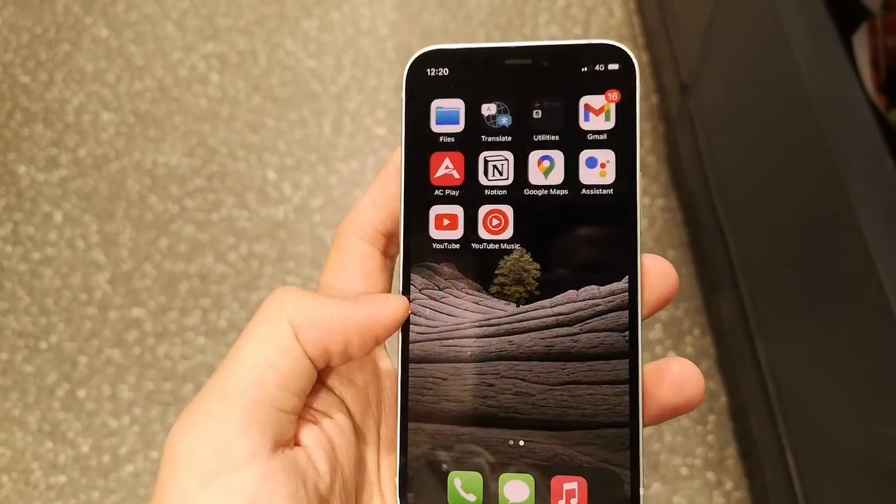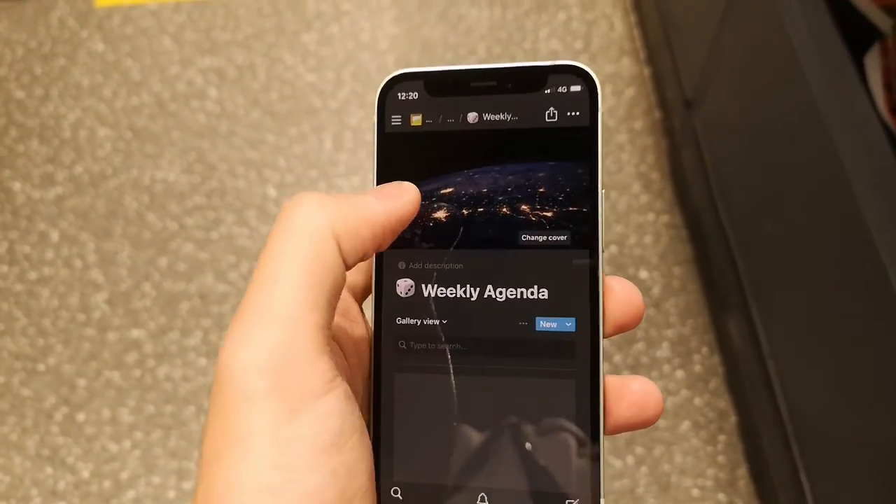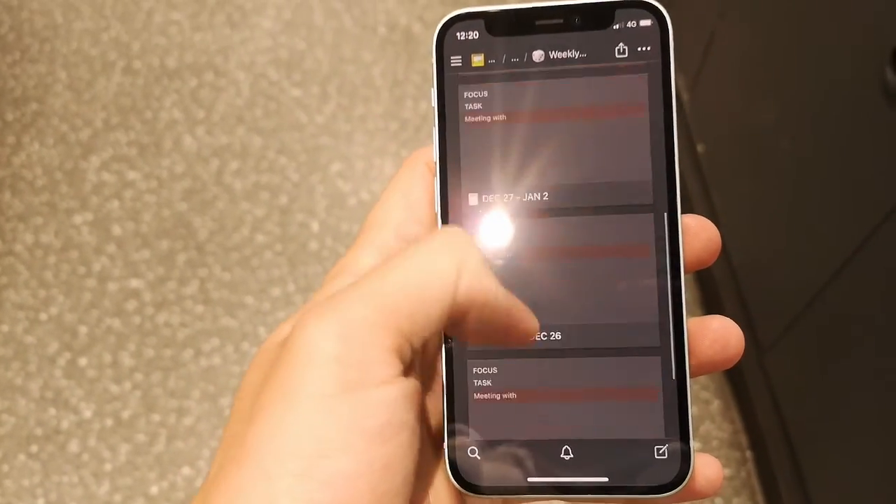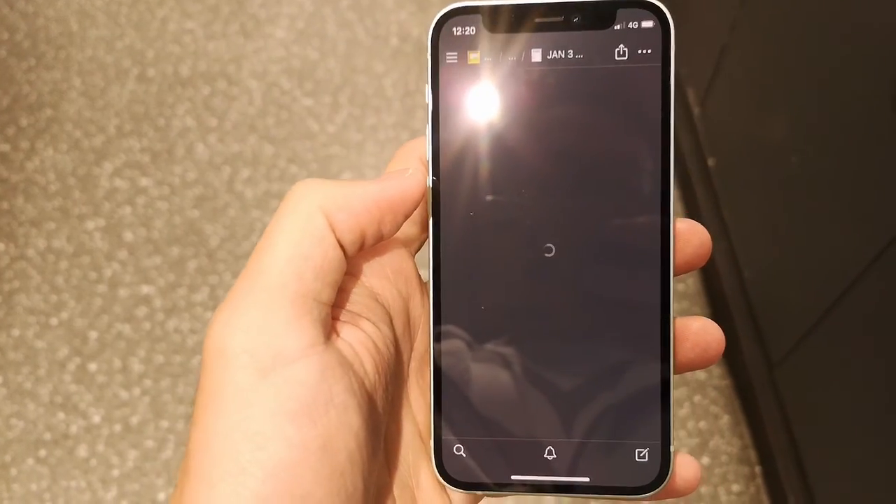The apps that you use are fairly similar to Android but feel more polished. However, I did find that Google apps on Android seem much more refined compared to their Apple counterparts.